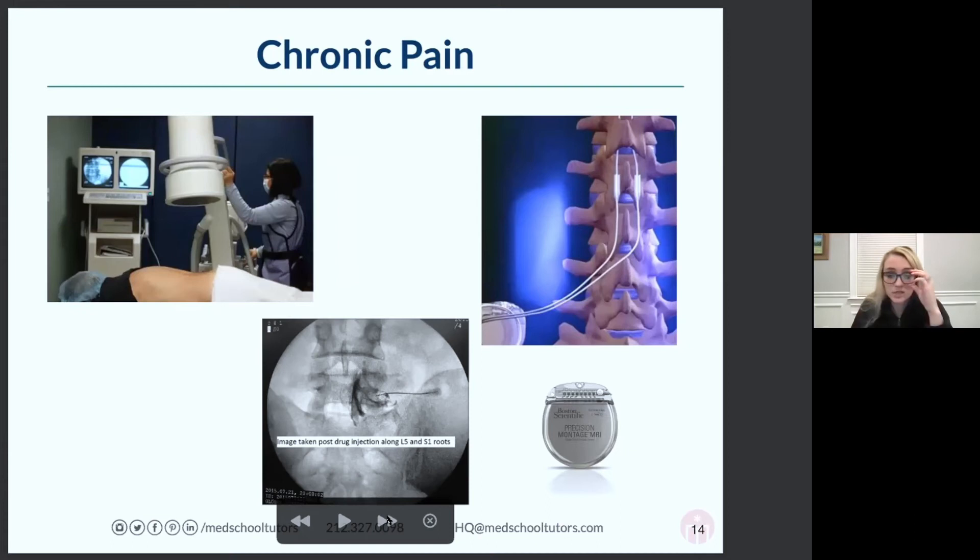More and more, chronic pain specialists are getting into procedures that are almost like surgical procedures. They'll do some stuff in the operating room, like implanting spinal cord stimulators — little devices that look like a pacemaker. You put leads along the spinal cord and it stimulates the cord and alters pain transmission signals. This is sort of the new wave of chronic interventional pain therapy.